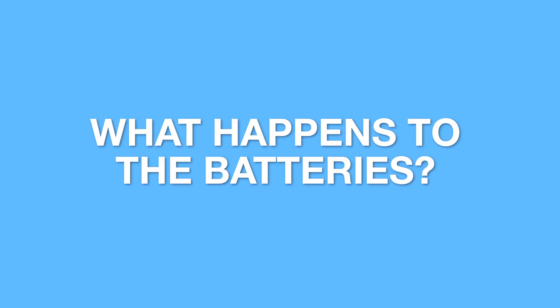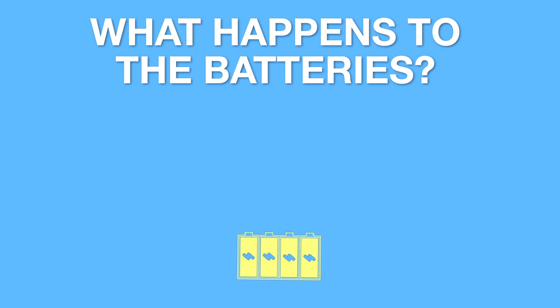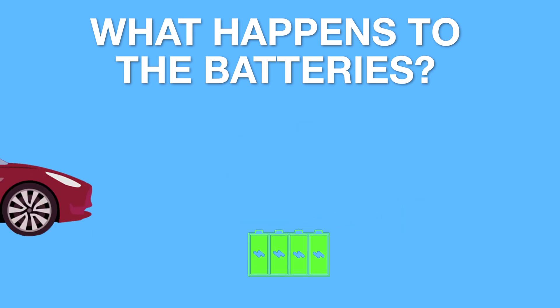So what about the batteries? What happens to EV batteries when they get old and are discarded? When no longer practical in an electric vehicle, the batteries can be used as energy storage to power a home or business, giving them a second life. And when they are no longer any good for this, they are recycled — broken down to recover the valuable metals in these batteries to be used in the next generation of electric vehicles.